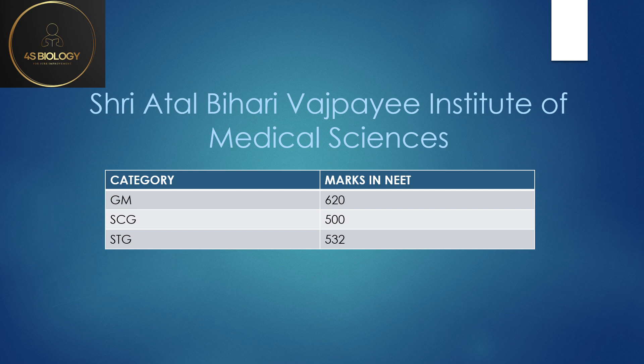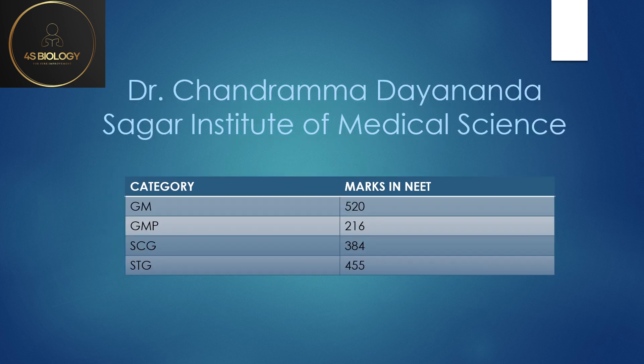Sri Atal Bihari Vajpayee Institute of Medical Sciences is a government college so there is no GMP seat here. The General Merit cutoff is high — almost near BMC but a bit lesser since this is a newer institute. The cutoff was 620, SC General 500 — a very good opportunity for SC students scoring between 490 and 510. ST General was 532.